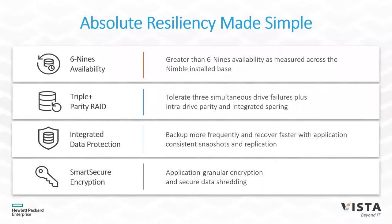Nimble is also about resiliency. Through InfoSight, we can measure that customers are getting, on average, six nines of availability — that's 99.9999% availability of your data within your environment. We have the numbers available to prove that.